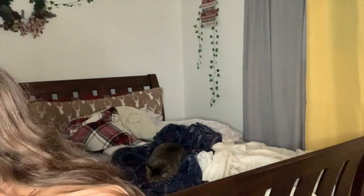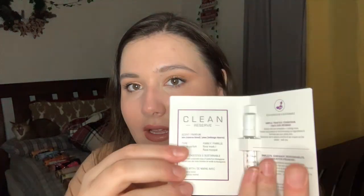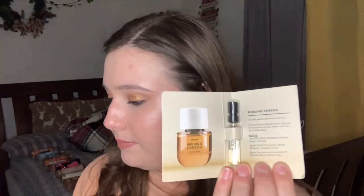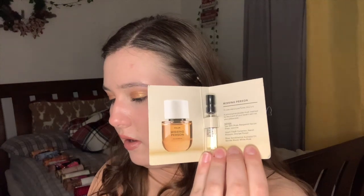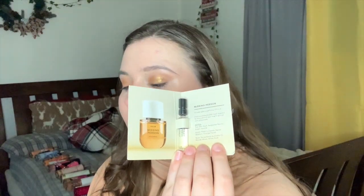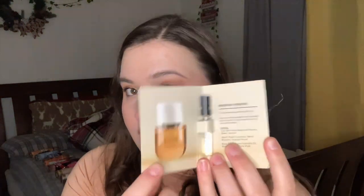Next is the Clean Reserve Skin reserve blend with notes of fresh musk, copaiba oil, and salted praline. The 3.4 oz is $110 and the 10 ml is $29. I've heard a lot of people like this one because it's a nice soft scent. After that we have Flore Missing Person — notes of skin musk, bergamot nectar, and blonde wood. The 1.7 ounce is $96 and the 9.5 ml is $26. The bottle is super pretty.